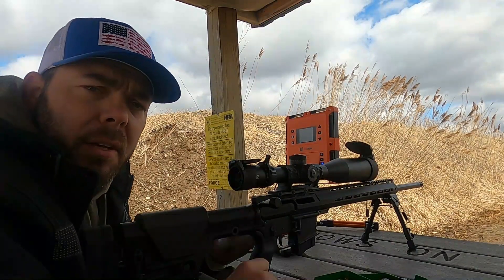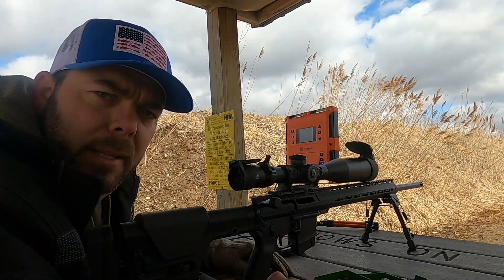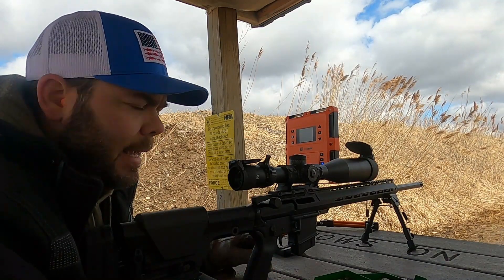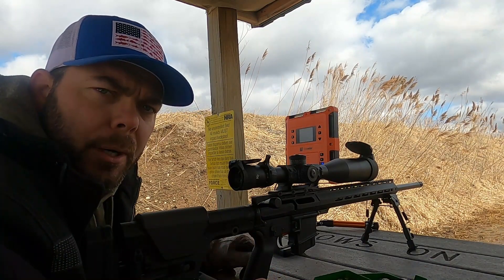Well guys, that's all of the different shot groups — starting at touching the lands and ending at 40 thousandths off of the lands. Once I get back home and analyze the data and look at the groups on target, we're going to see which is the best pick for this particular loadout.